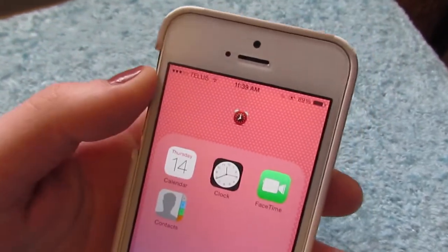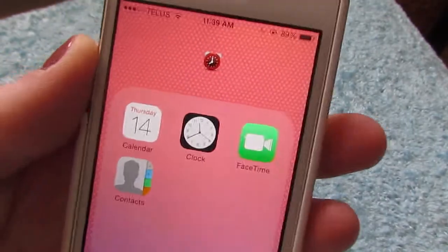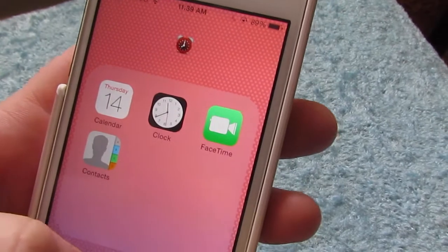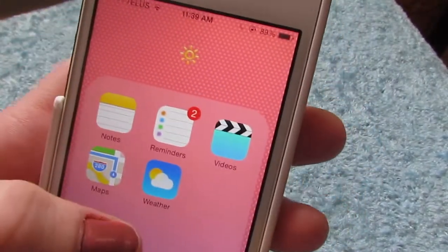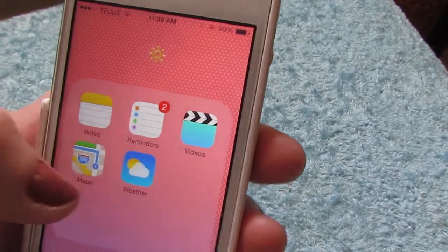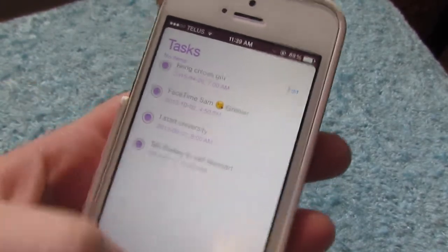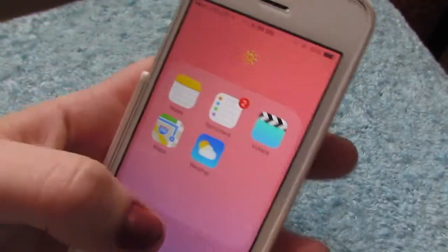I like to have my folders with emoji names instead of text names — I think it looks really cute. So I have the clock emoji for this folder because it has a clock, calendar, FaceTime, and contacts — I try to put similar ones in each folder. My reminders keeps telling me I have two reminders when there's clearly nothing in here. If anyone knows the answer, please comment down below because it's driving me crazy.